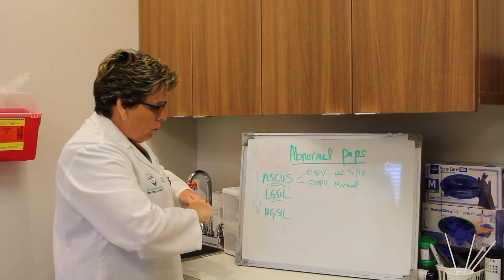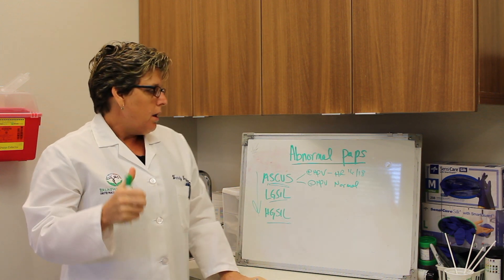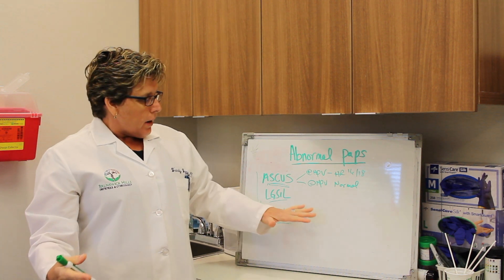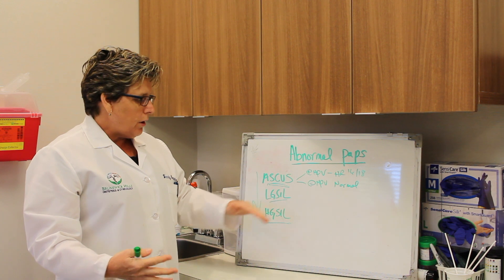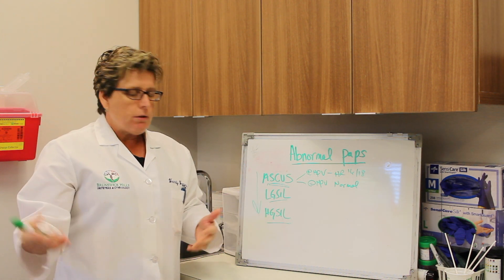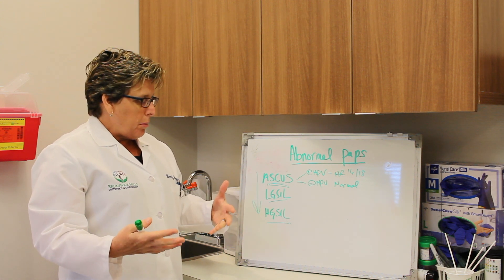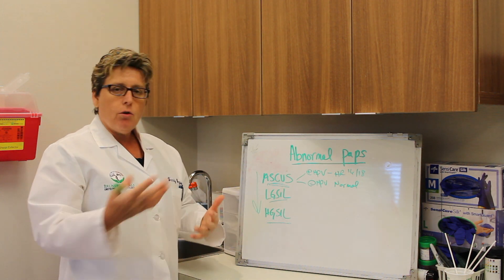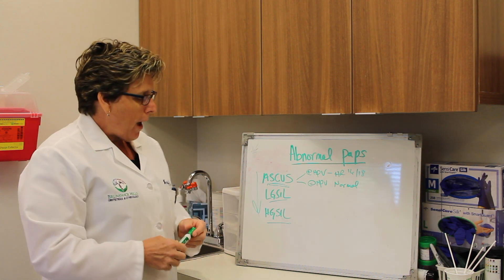Just to reassure everyone: when you get a reading like this, it's extremely unusual for it to be cancer or pre-cancer. These are the kind of abnormalities — especially the ASCUS and the low-grade — that if you didn't do anything over 10 years, they could get worse and worse. But as long as you keep an eye on them and make sure that they regress, in normal, young, healthy people, they usually do. You can have a low-grade lesion, and next year you could have a totally normal pap smear.